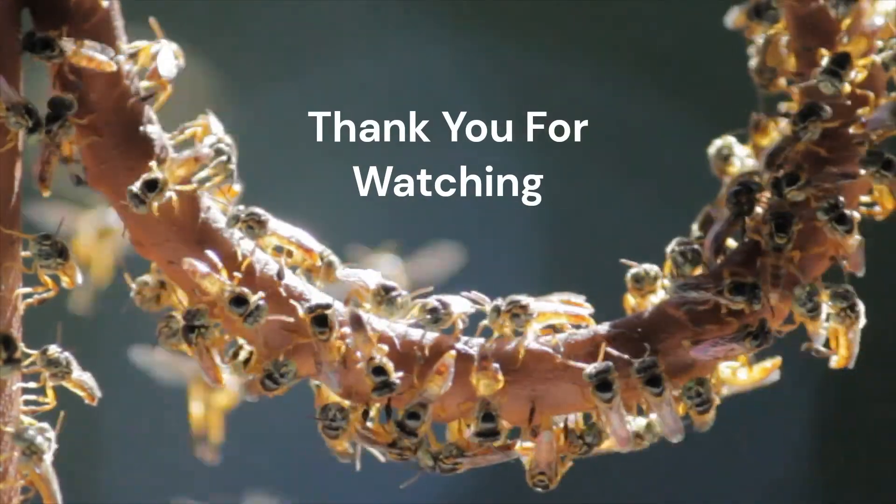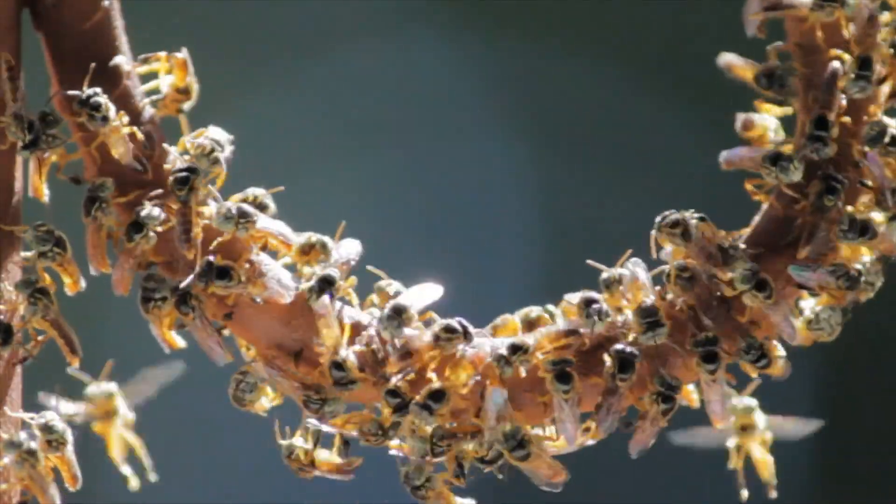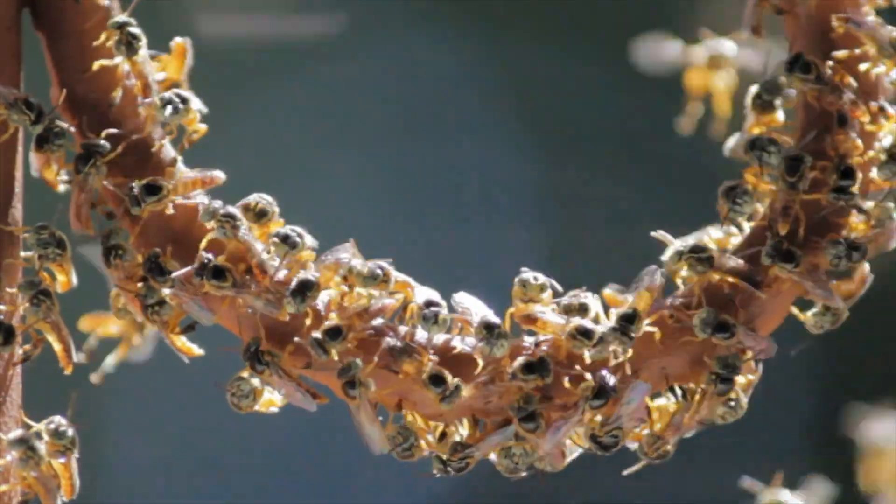That's about it for this video covering the arthropods and insect evolution. I hope you enjoyed this video. Subscribe for more lessons in entomology and leave a like if you learned something new. Until next time, this has been Crash Course in Entomology.